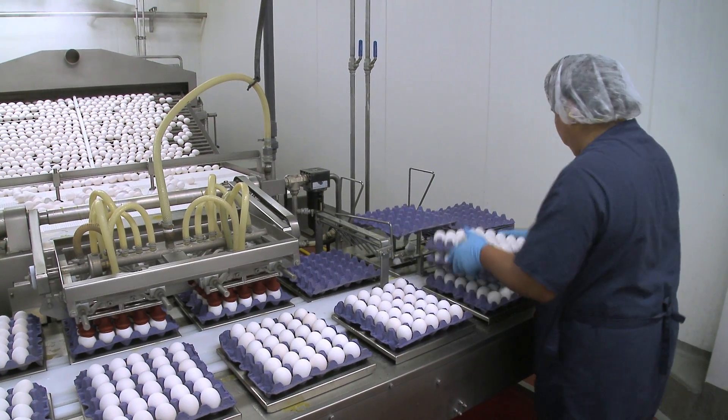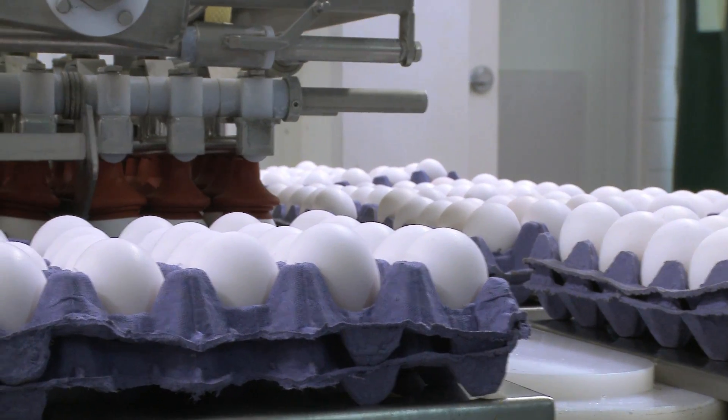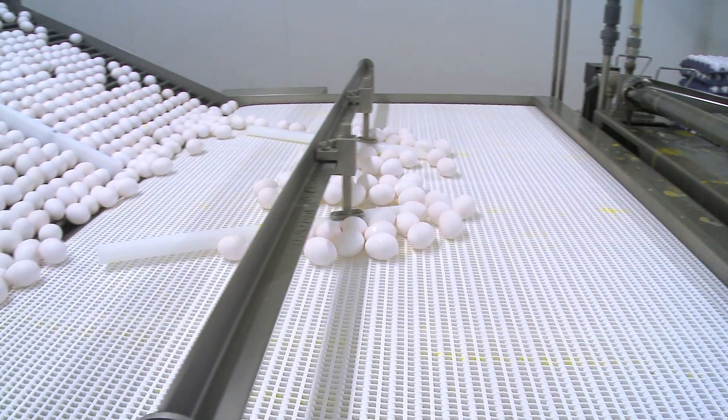Unlike the breaking room, this is not a salvage operation, so you're looking at double-A-graded eggs because we want size uniformity and good shell quality. This will do about 25,000 eggs an hour.